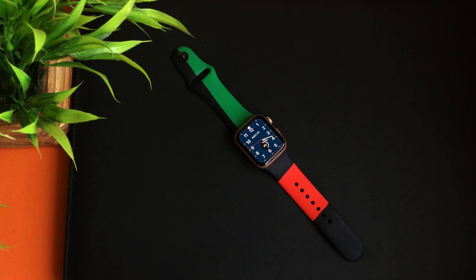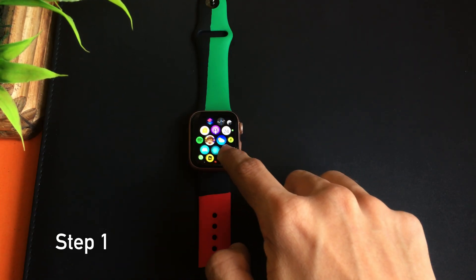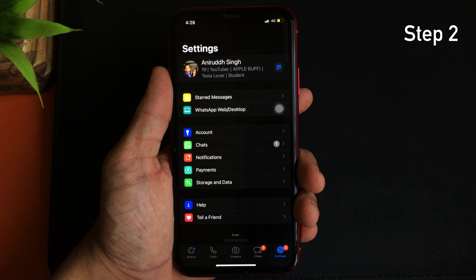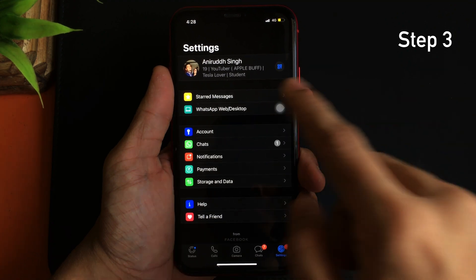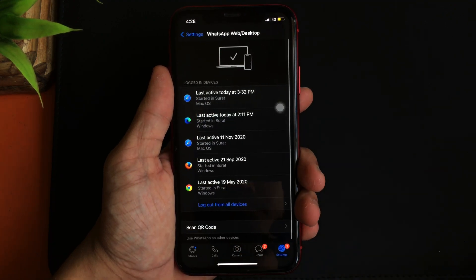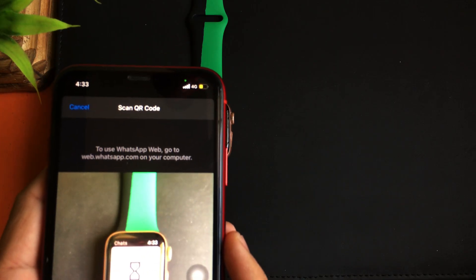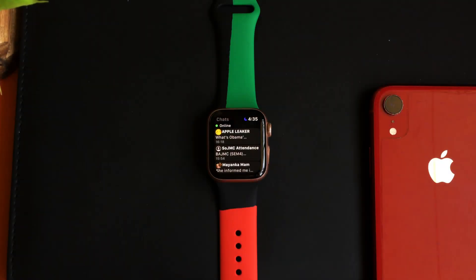Getting back to the app — Apple Watch users can start using WhatsApp on their Apple Watch by doing just 4 simple steps. Number one, open the Watch Chat app on your Apple Watch. Number two, open WhatsApp on your iPhone. Number three, in WhatsApp go to Settings and select WhatsApp Web/Desktop. Number four, scan the QR code that appears on the Apple Watch. Once the QR code has successfully been scanned, all the WhatsApp chats from your iPhone will appear on your Apple Watch.